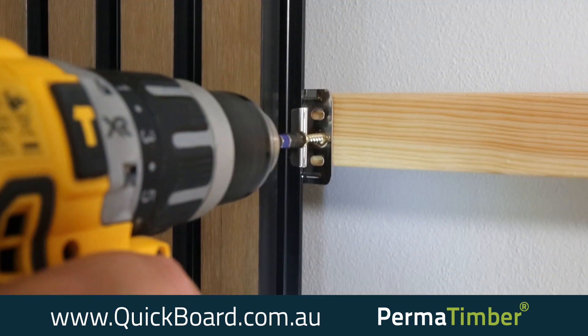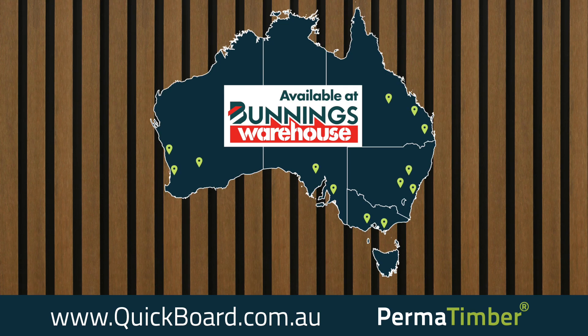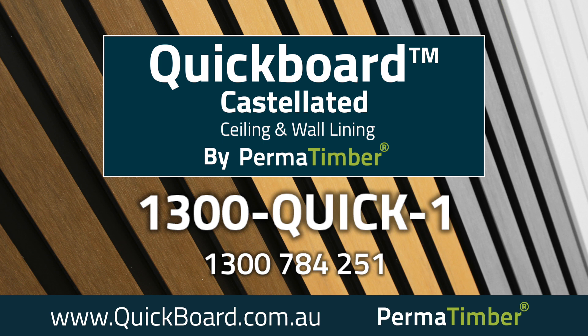Using timber lining can be a hassle and expensive, but not with Quickboard. Available at a Bunnings store near you. Contact us today on 1300 QUICK1. Quickboard Castellated Ceiling and Wall Lining by Permatimber.